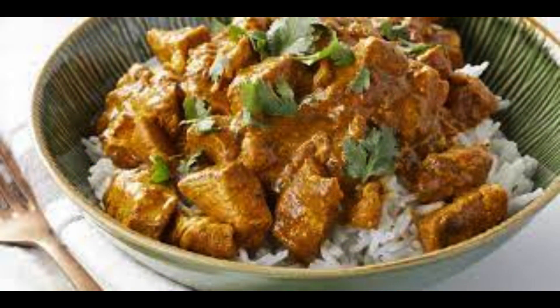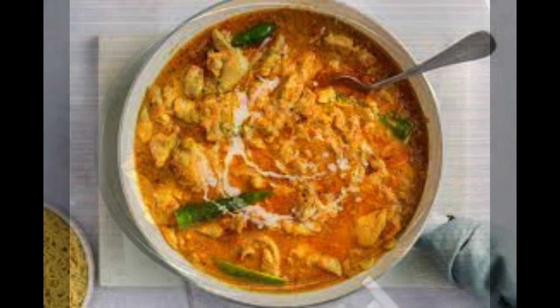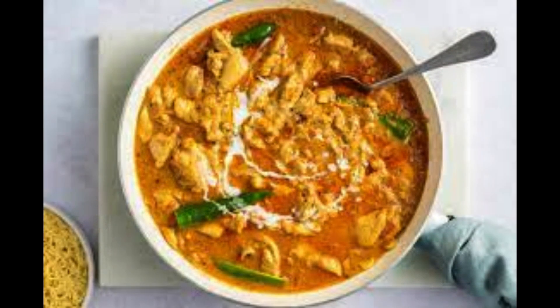Heat it up. Cooking turmeric can increase its bioavailability by up to 200%. So if you add turmeric to a curry or a soup, you will be able to absorb more of the curcumin.